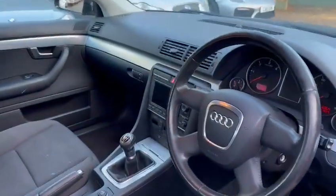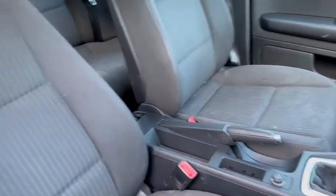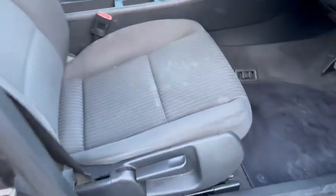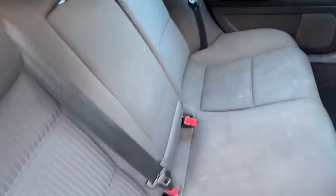Inside the vehicle — it has a full cloth interior. There are a couple of marks on these front seats here, but no major rips or anything like that really, looking good. There are three back seats here — drivers and passengers.